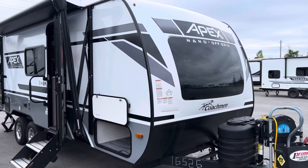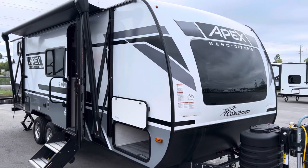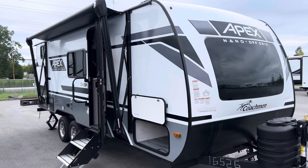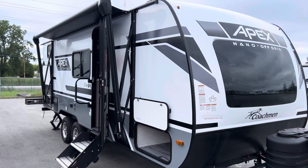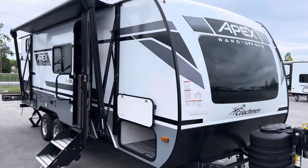Hello folks, just Dave here at Primo RV Center. I am super excited, I've got something very special for you. Today this is a 2024 208 BHS Apex Nano off-grid package with lots of new options, and this is going to be one of our best-selling floor plans again year after year.